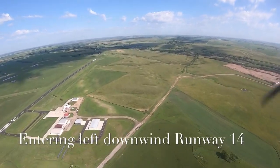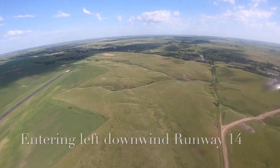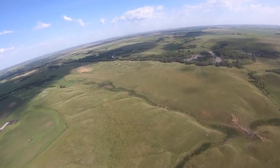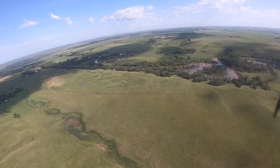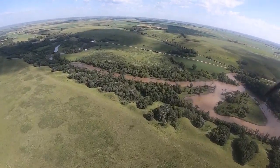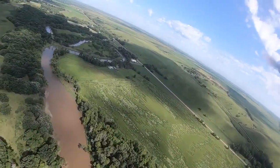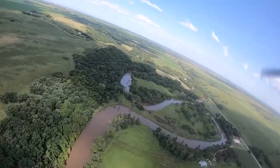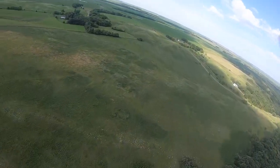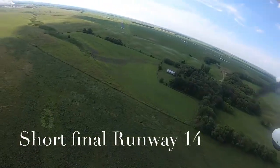I make my call: 938 Charlie Tango, entering left downwind to runway 14. We're now overflying the Sheean River, getting ready to turn left base to runway 14. Now turning short final to runway 14, full stop.